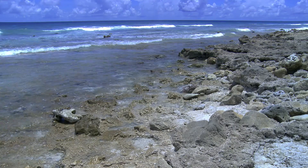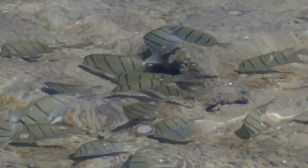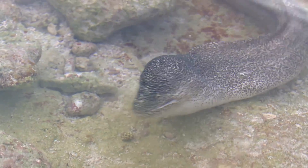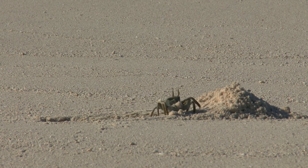On the rocky shores, juvenile fish find a haven in the rock pools, and some find a meal — like this moray eel. While on the long sand beaches, ghost crabs make their home.